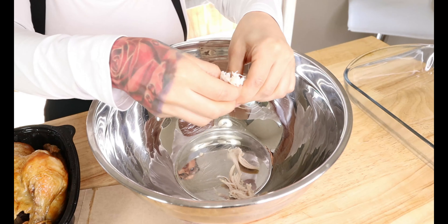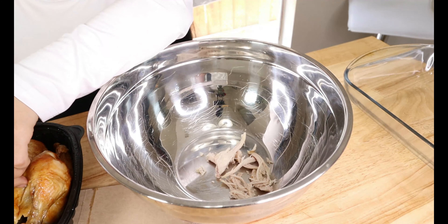Today we are going to be using a rotisserie chicken. This is supposed to be a very super simple, fast meal. If you want to boil your own chicken you can definitely do that and shred it, but I find rotisserie chickens to be very convenient. I'm just using original flavor — you can also change up your flavor. Go ahead and shred up the whole chicken into a large bowl, shredding it into fine pieces. You can also leave in the skin if you choose to.